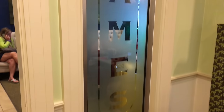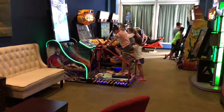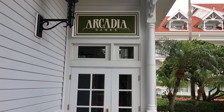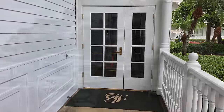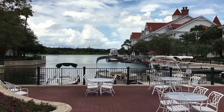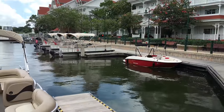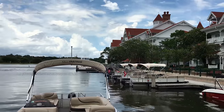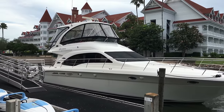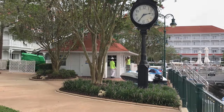Continuing on to the rear of the food court area, there is a small arcade called Arcadia Games with some nice sitting areas for parents and a small assortment of games. Directly across from the Gasparilla Island Grill there's a nice little water inlet where you can rent various types of watercraft — including the little water mouse boats as well as larger pontoon boats that are a lot of fun for families to rent and sail around the Seven Seas Lagoon.